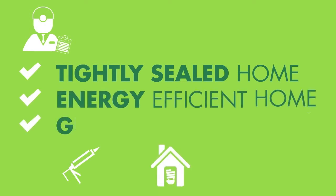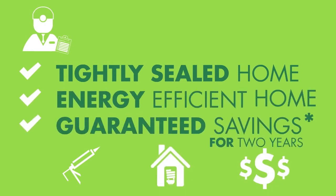Yes, this home is energy efficient, and yes, living in this home will guarantee your home heating and cooling savings for two years. This is peace of mind you can take to the bank — savings you can use on a cruise, a vacation, or anything else you can think of. One of the many reasons Shea Homes is the perfect builder for you.